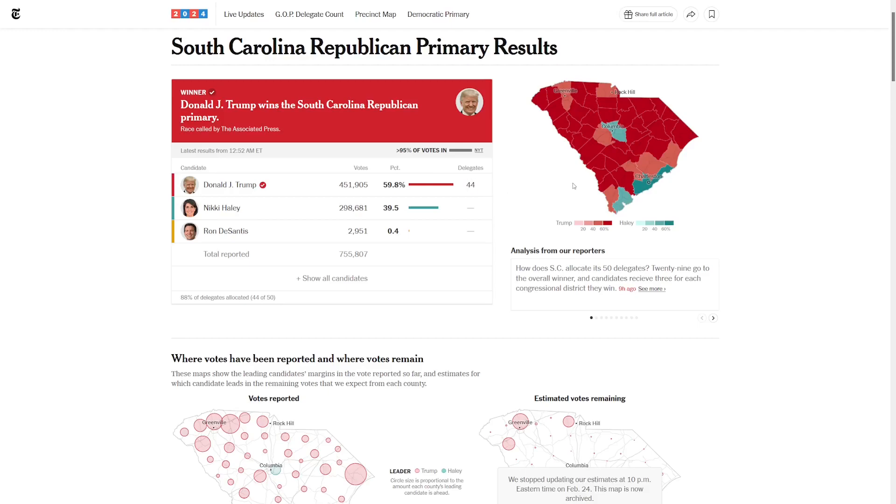Let's take a look at this county map. They're pretty much all red for Trump except three of them. The one with the most votes was Greenville, where Trump got 57%. Most of the other counties are deep red where Trump easily hits over 70% of the vote.